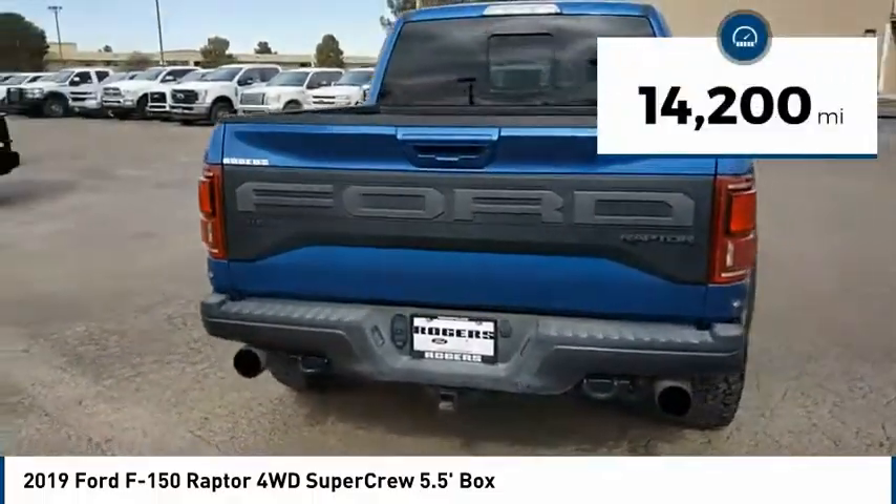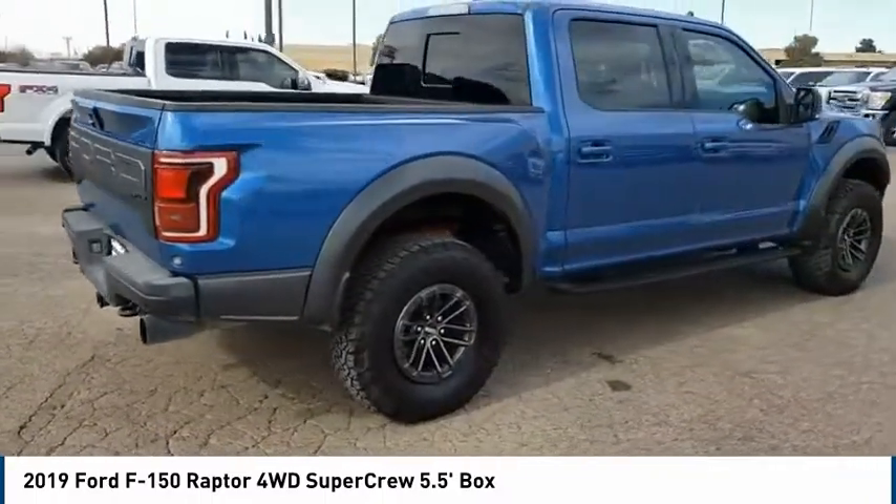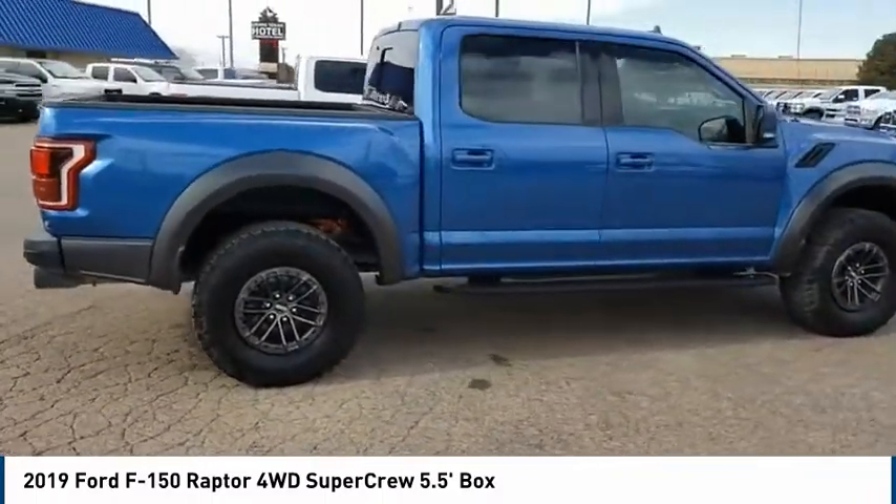This vehicle has less than 15,000 miles. Wouldn't you look great in this vehicle? Stop in today and see for yourself.